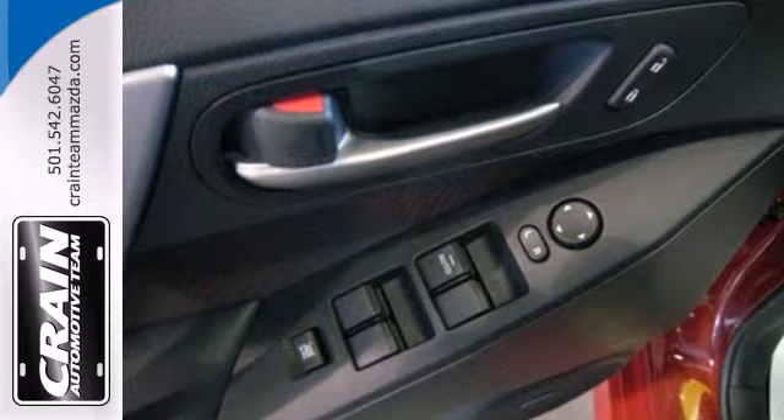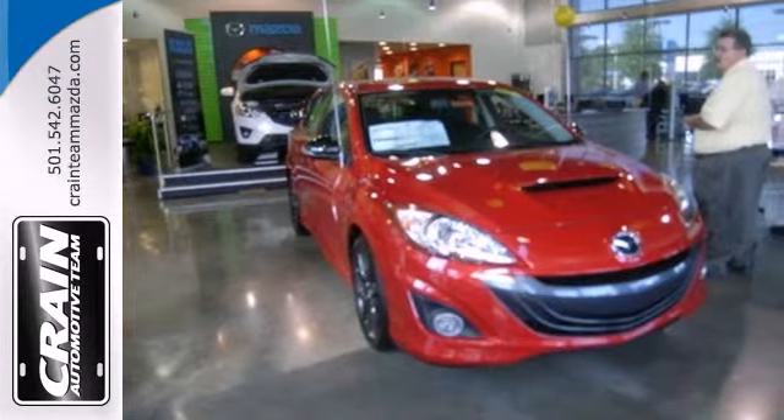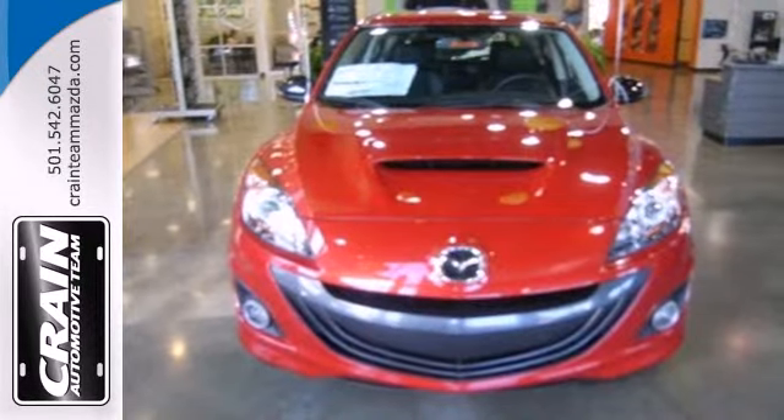The features list is lengthy and includes a CD player, satellite radio, auxiliary audio input, and USB port for your listening pleasure.